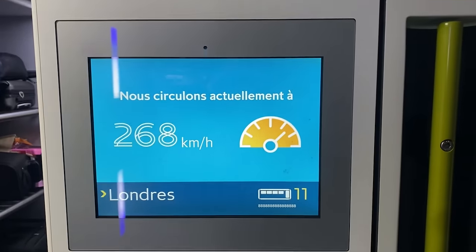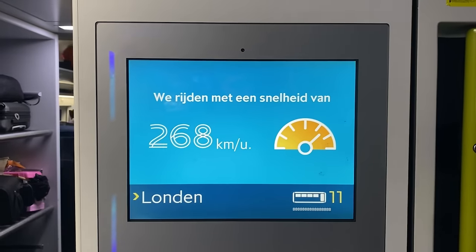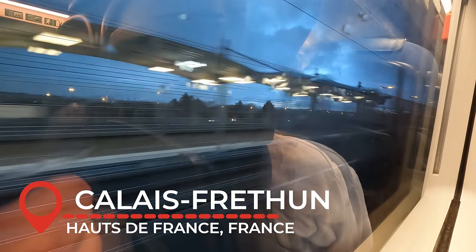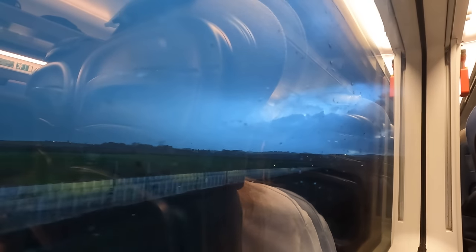We now speed along the LGV Nord towards the maximum line speed of 300km/h, though the E320s are capable of 320km/h as per the limit of some other European high-speed lines, particularly those in France. Passing Calais-Fréthun signals our near entry into the Channel Tunnel. This station was previously served by Eurostar, but they ceased calling here since the Covid-19 pandemic, focusing more on their core route stations. The proximity to the tunnel is also indicated by large amounts of fencing, an attempt to resolve illegal immigration issues. We now begin to slow down as we enter the tunnel, which has a maximum speed of 100mph or 160km/h.